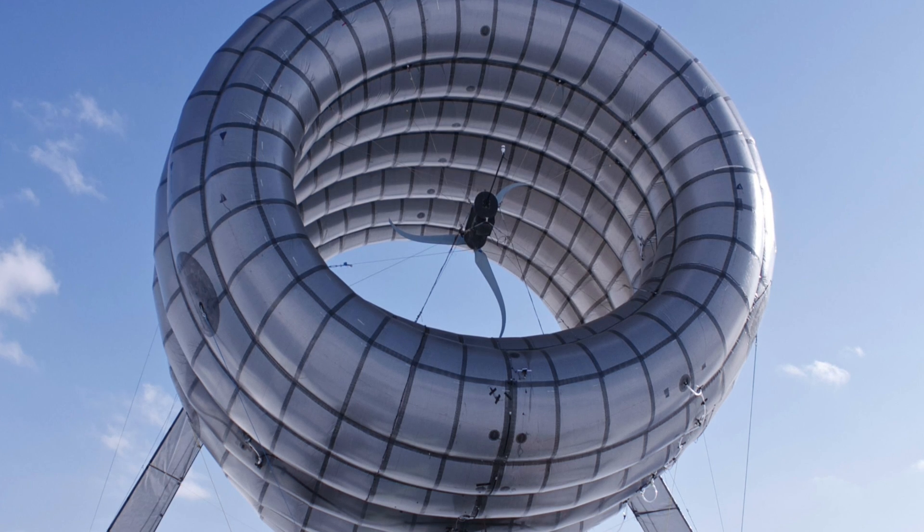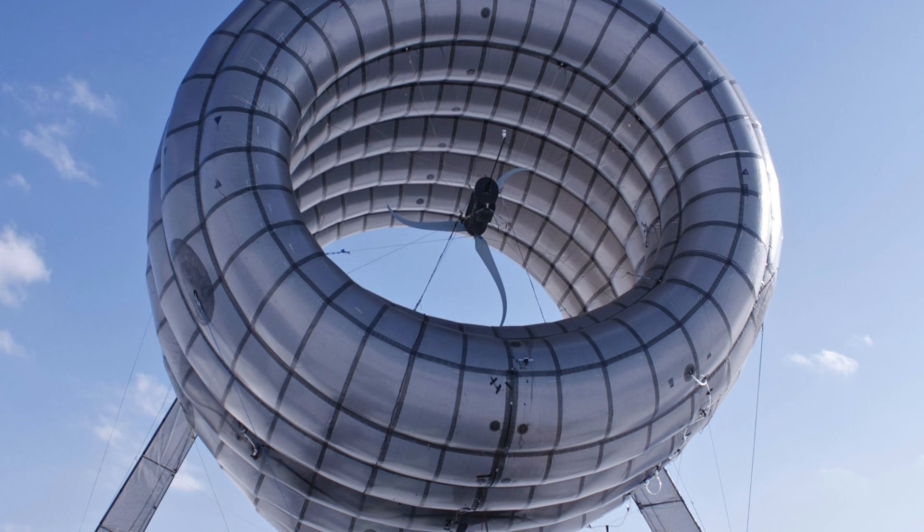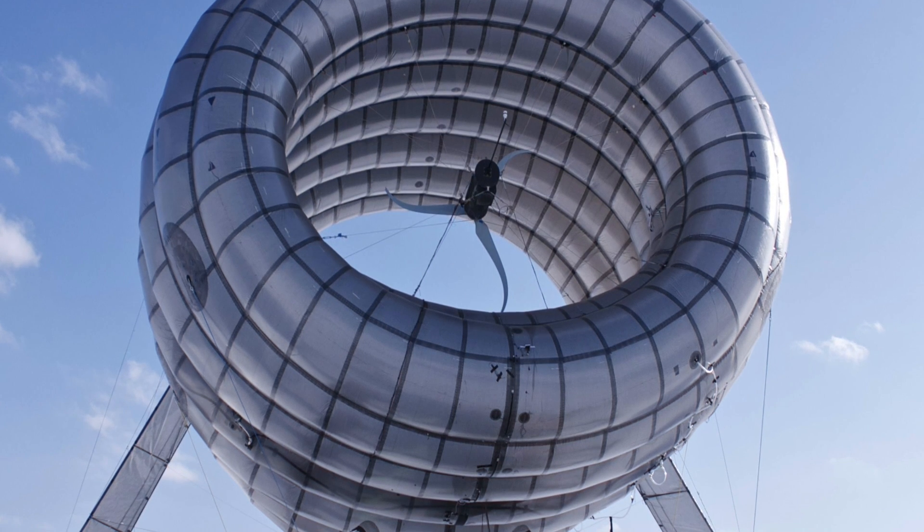It can even automatically detect and adjust its floating height to where the best wind speed is. When the wind speed is dangerously high, the turbine will dock itself, eliminating the need for manual labor.